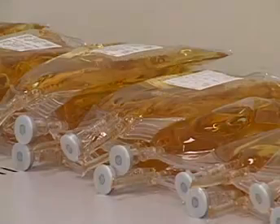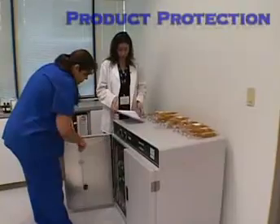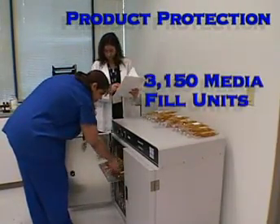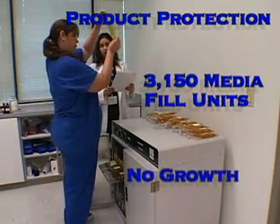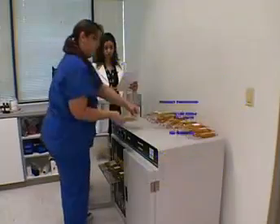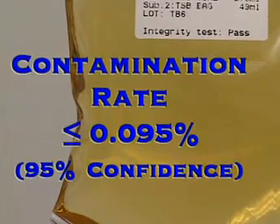We know it's sterile because we test it. To demonstrate the system's ability to maintain sterility even under worst-case conditions, three separate test protocols have completed more than 3,150 media fill units using the Gryphil system, all with zero contamination. The risk of contamination has proved to be less than 0.1 percent, which is similar to the best outcome expected when compounding in an ISO class 5 environment.